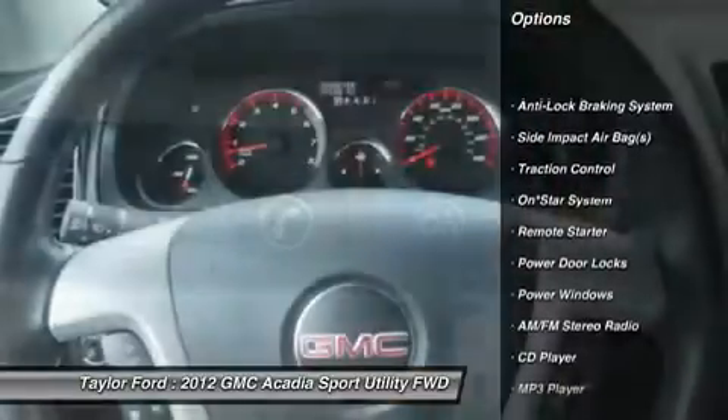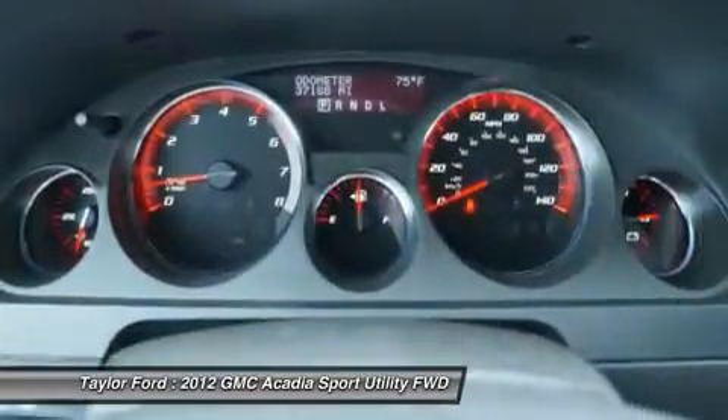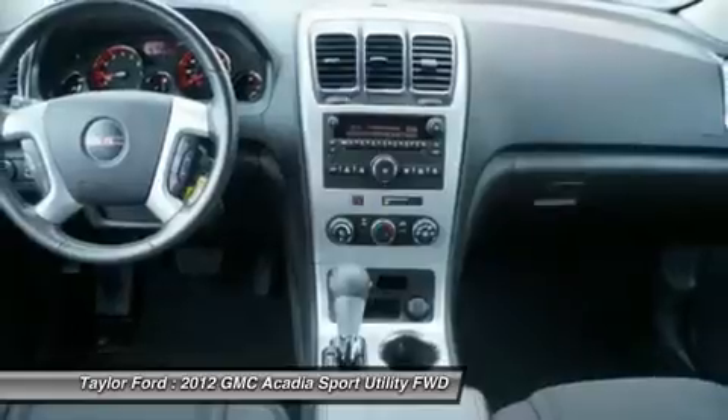Traction control, XM satellite radio, remote engine start, anti-lock braking system, dual airbags, front air conditioning, alloy wheels, power steering, cruise control.